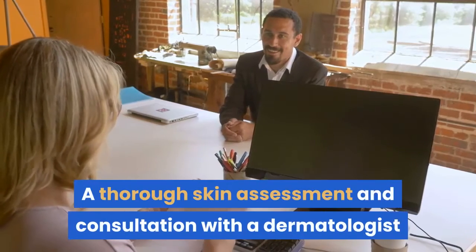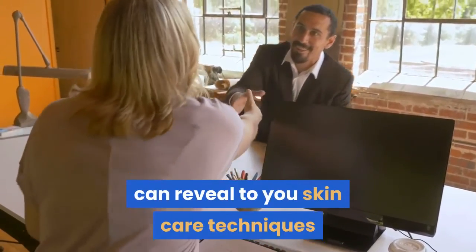A thorough skin assessment and consultation with a dermatologist can reveal skin care techniques and products that can help strengthen your skin and minimize its sensitivity.